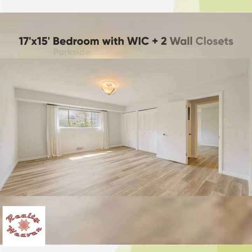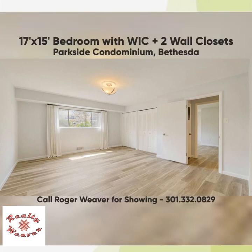The large bedroom is a unique feature of this home, measuring 17 feet by 15 feet. There is a walk-in closet as well as two wall closets. Note the luxury vinyl plank flooring and the huge amount of light that comes in from a very large window.